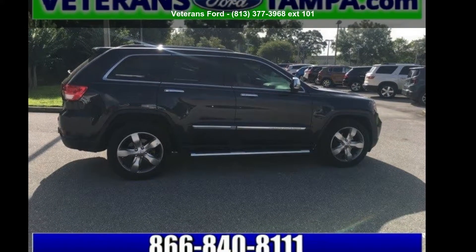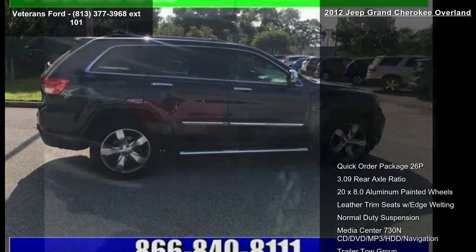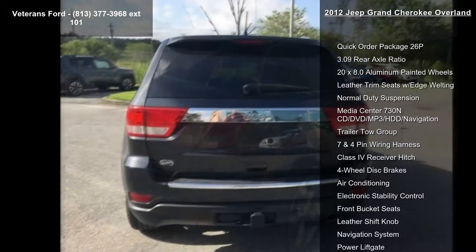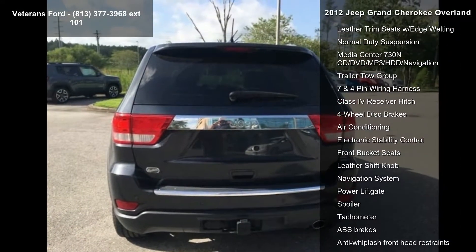Step into the Jeep 2012 Grand Cherokee Overland. If you are looking for a first-rate auto, this one could be yours today. This vehicle comes with a reliable six-cylinder engine connected to a smooth-shifting automatic transmission.